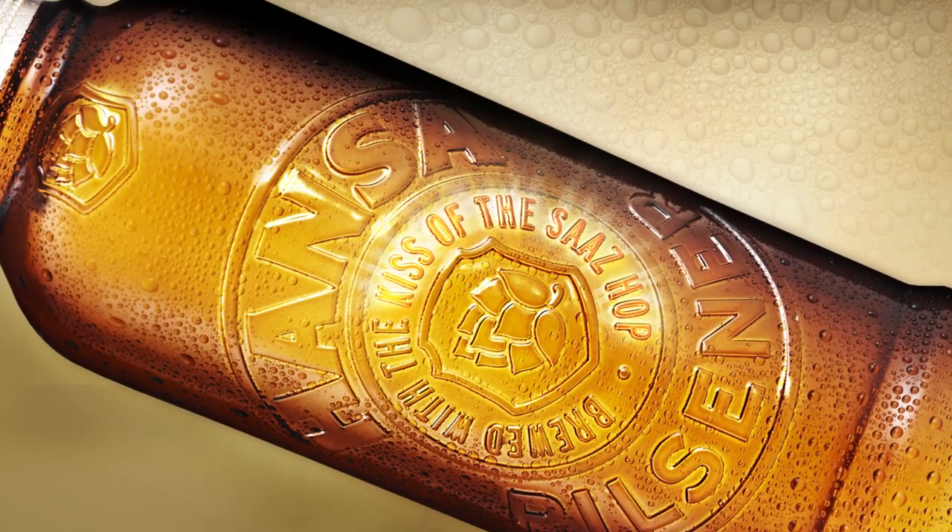As the kiss of the Saaz hop is the special ingredient, this was emphasized in the shoulder and body embossing.